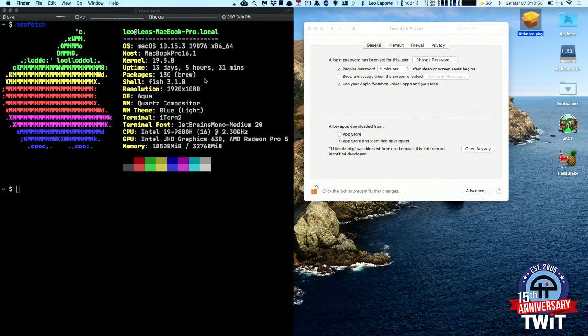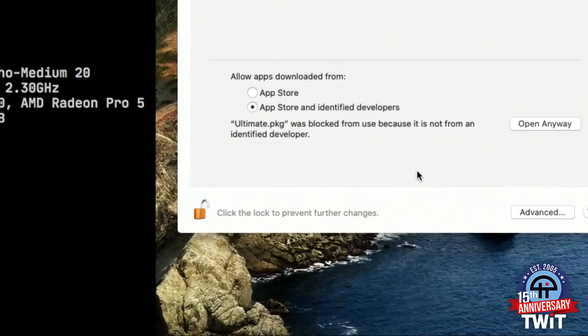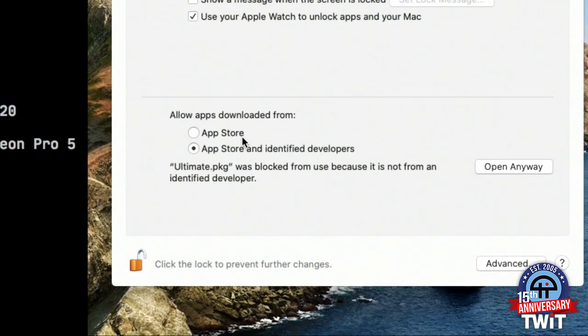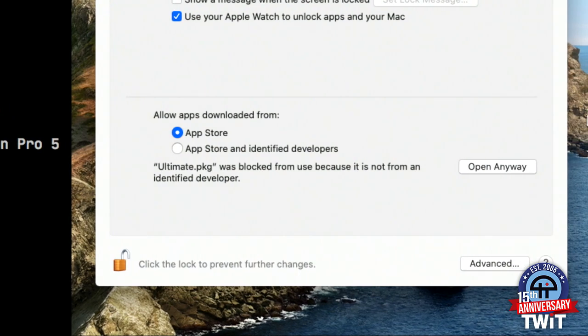You've probably seen this in your Security and Privacy control panel — 'Allow apps downloaded from' — and by default there are two choices. If you click App Store, only App Store apps can be opened, just like iOS. Most of us download apps from other places, so the default setting Gatekeeper chooses is App Store and Identified Developers. That means if a developer has a developer certificate — which you can get from Apple for $99 a year — and has notarized it with Apple, it'll open right up.